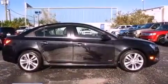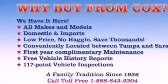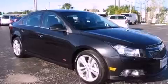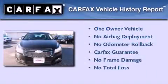With an EPA estimated rating of 36 miles per gallon on the highway, this automobile is clearly a fuel-efficient choice. This Chevrolet has had only one owner, and it qualifies for the Carfax buy-back guarantee.